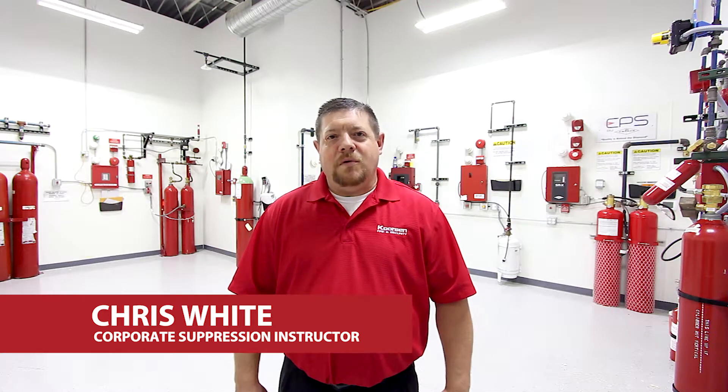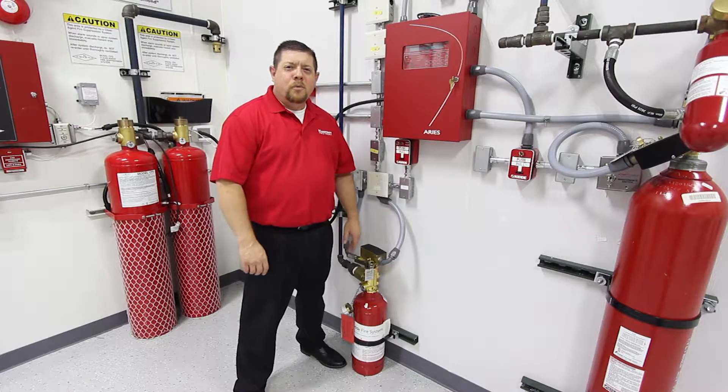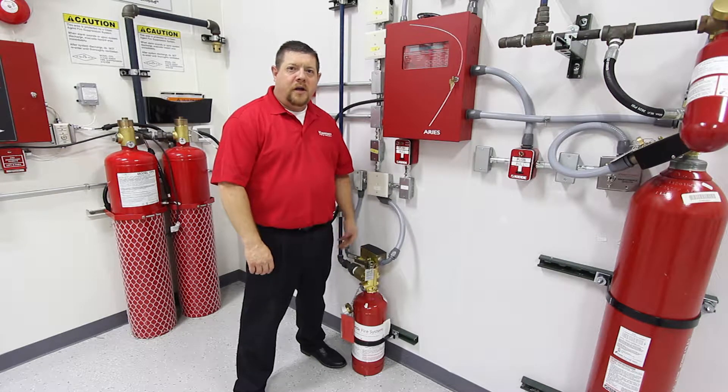Hi, my name is Chris White with A Course in Fire and Security. We're going to talk about two big changes in NFPA 2001, which is the standard that FM200, NOVAC-1230, and inert systems fall under.